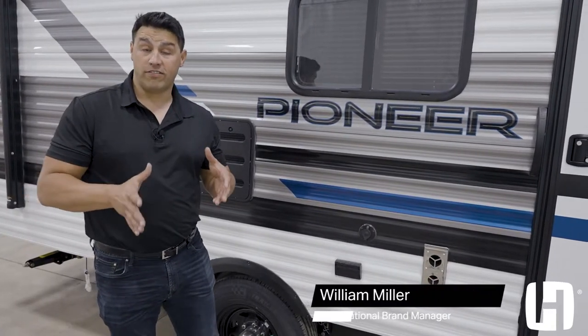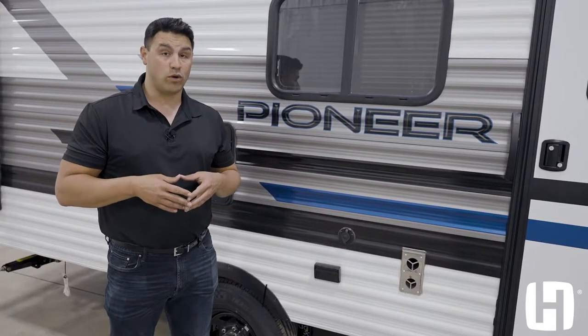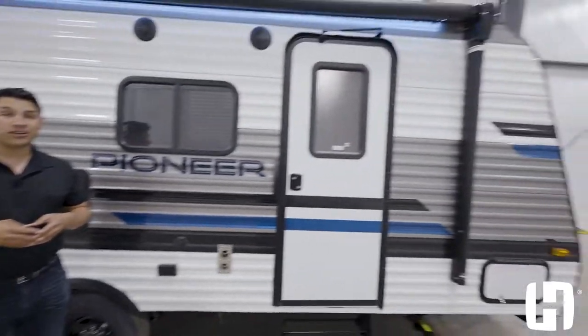So you and your family want to go camping in an RV and go to amazing destinations? You are going to love the all-new Pioneer Trailblazer SS 171 — because you don't need to buy a truck for this unit.